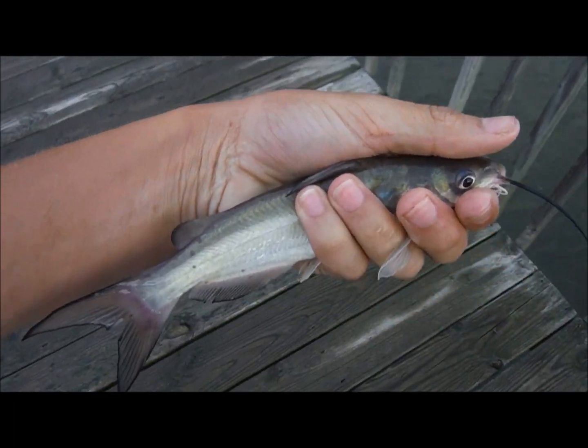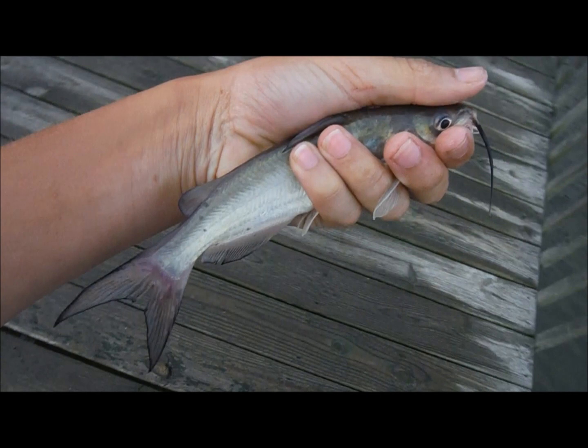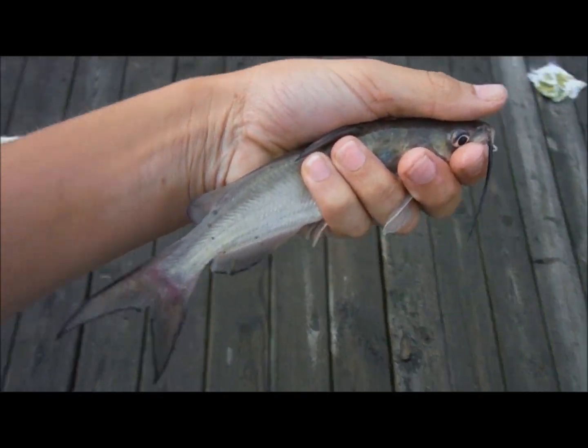Alright guys, just caught this absolute monster here. A great eating sized fish.